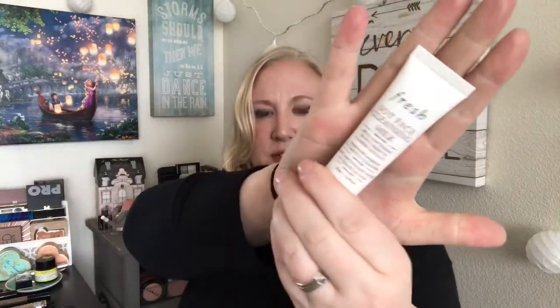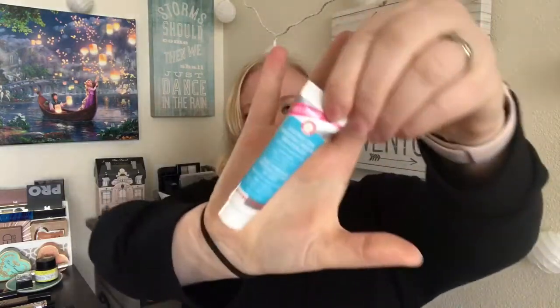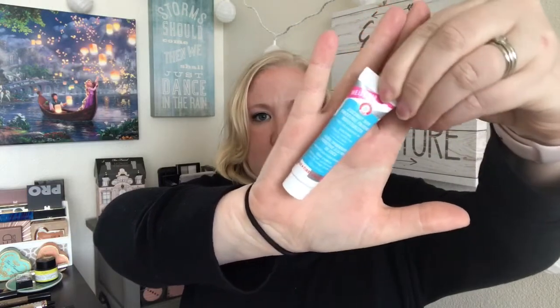For skincare I'm just bringing a few things. First is the Fresh soy face cleansing milk — a nice cleanser I got as a deluxe sample from Sephora. I wouldn't buy this brand because they're not cruelty-free, but I do like their stuff. For my moisturizer and primer I'm bringing the coconut skin smoothing primer moisturizer from First Aid Beauty — another free Sephora sample. It's a very nice cruelty-free natural brand. It really brightens your skin, smells sweet, and I love it.